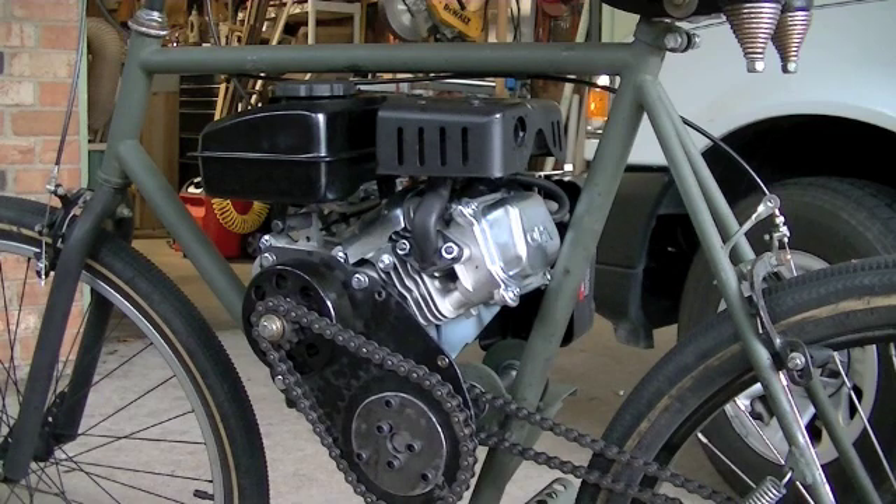It gets up to RPM a little bit faster. It's not as drastic of an improvement as it was when I made that swap on the 66cc 2-stroke bike engine, but there is some overall improvement in the operation of the engine and performance.